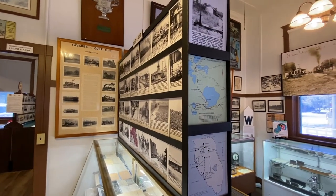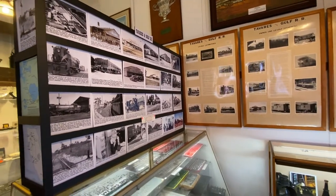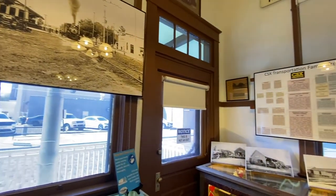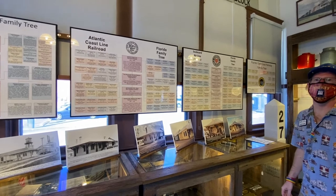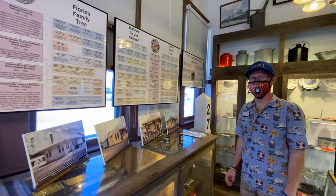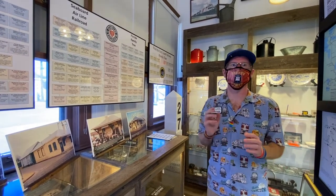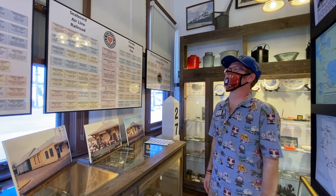A really neat thing about our museum is we have a very large collection of historic photos from all over Central Florida displaying a moving history of railroading from near Florida's railroad inception up to the late 1960s, categorized by city or area in the state. Over here we have family trees from the different railroads that merged into what would eventually become CSX, today's railroad in the Florida area. It's amazing how many railroads there used to be — hundreds of individual companies, many founded specifically to access a certain part of the state or for logging and mining operations. Over time they merged and conglomerated until there are just three or four major railroads throughout the country today.